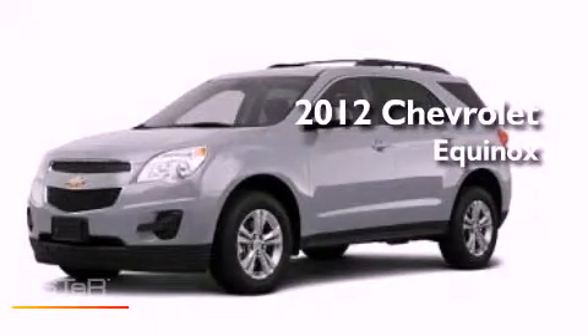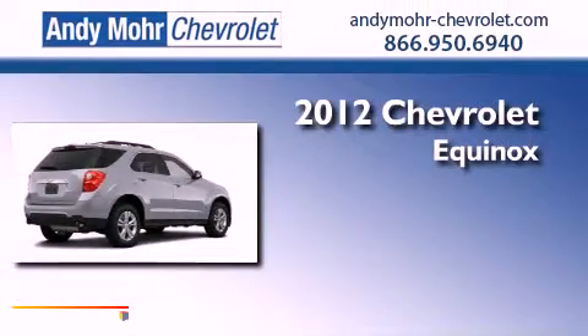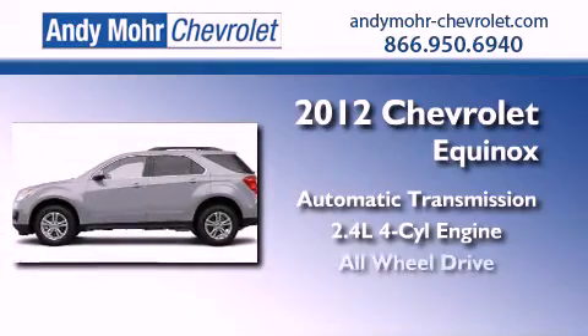This is a brand new 2012 Chevrolet Equinox. This crossover has an automatic transmission, an inline four-cylinder engine and all-wheel drive.